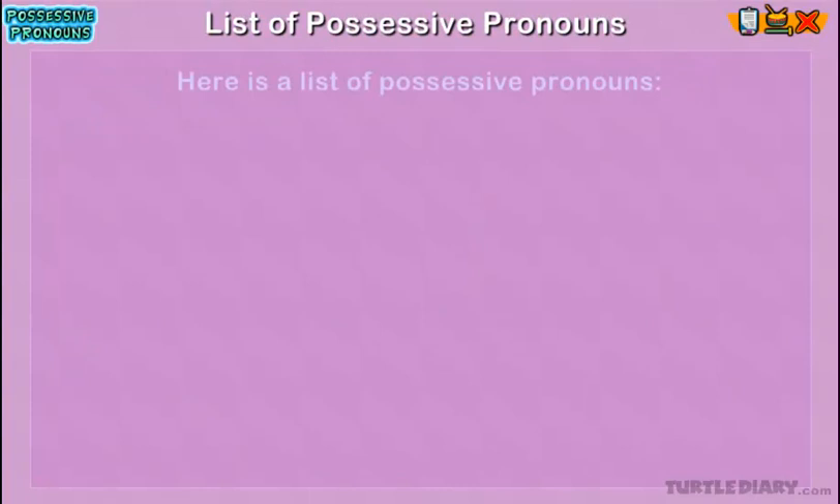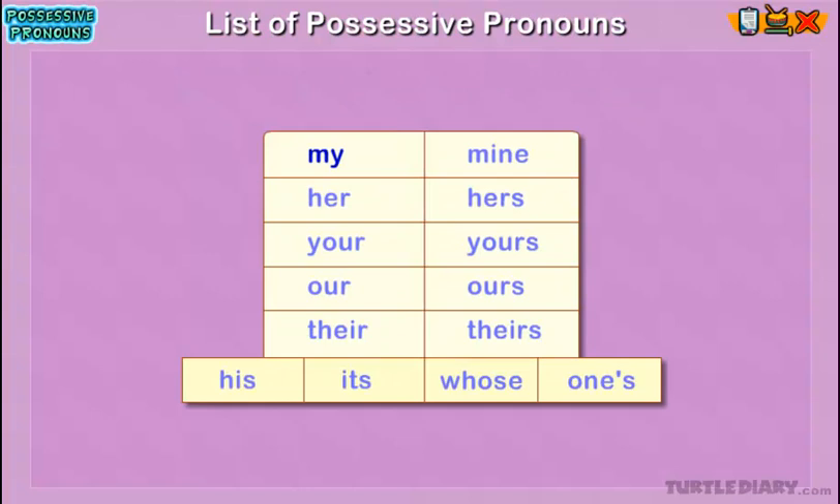Here is a list of possessive pronouns: my, mine, her, hers, your, yours, our, ours, their, theirs, his, its, whose, one's.